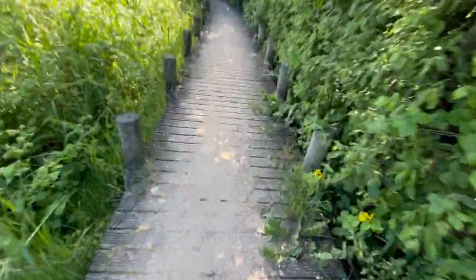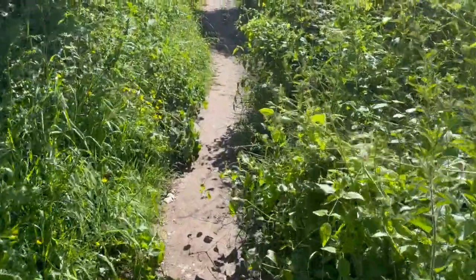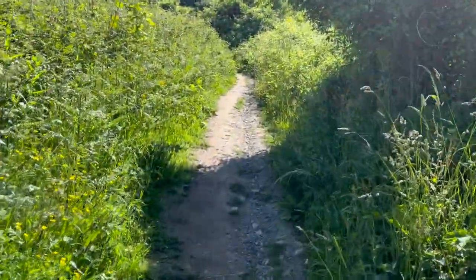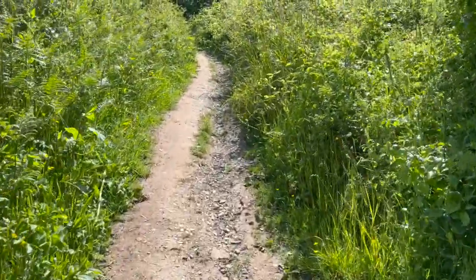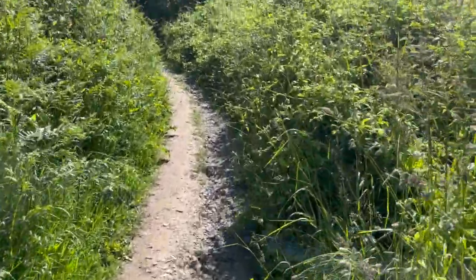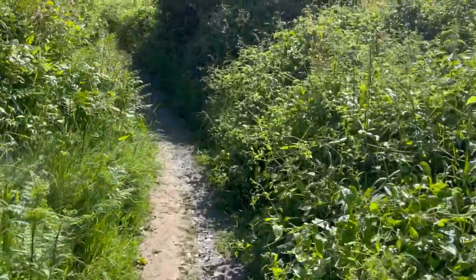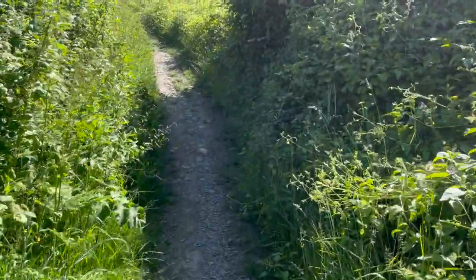Now, clearly, this wasn't here then. As we continue up, we get to this dirt footpath, and for all we know, this could have been the one that was used by Bill and his men or any soldiers trying to get off the beach — or it could have not been here at all. But one thing I've learned is that trails and roads, once established, usually stay established.